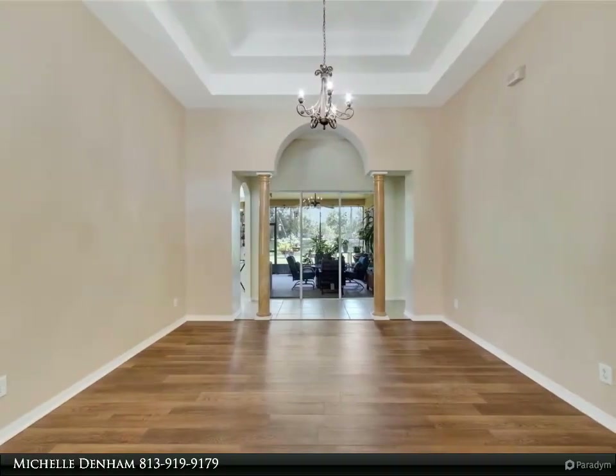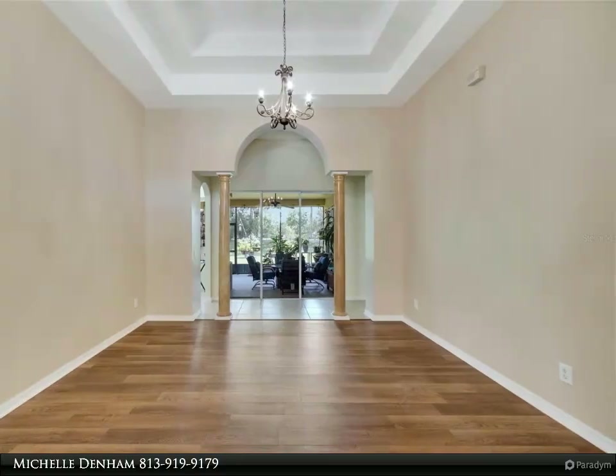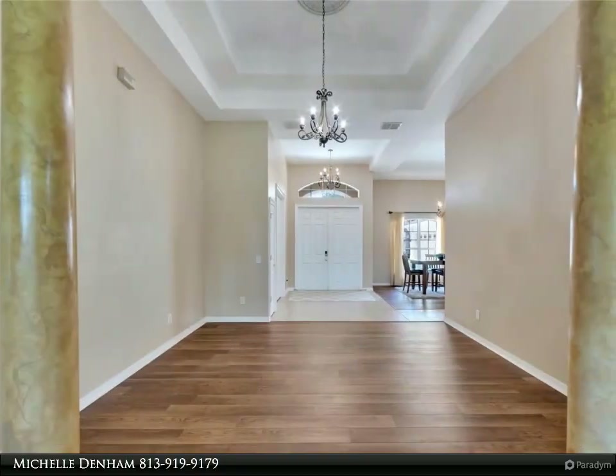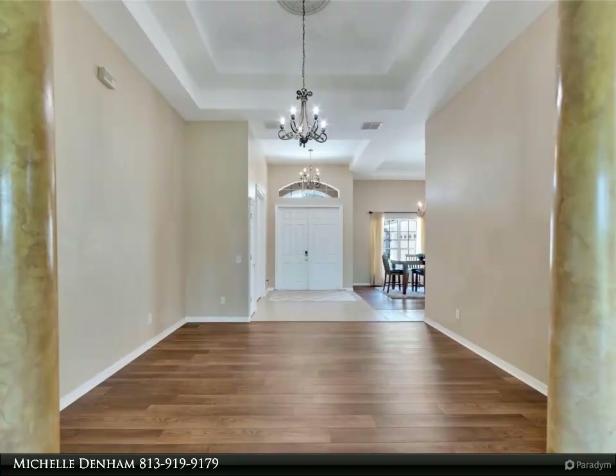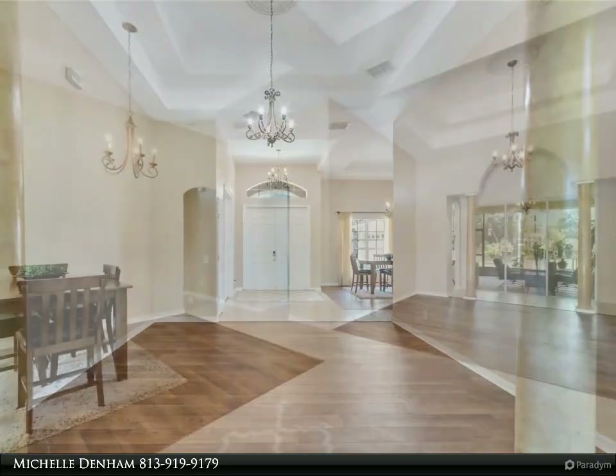The heart of this residence is the gourmet kitchen, designed for culinary enthusiasts. It showcases upgraded granite countertops, stainless steel appliances, and a double oven, complemented by crown molding on the cabinets and a spacious pantry for all your storage needs.